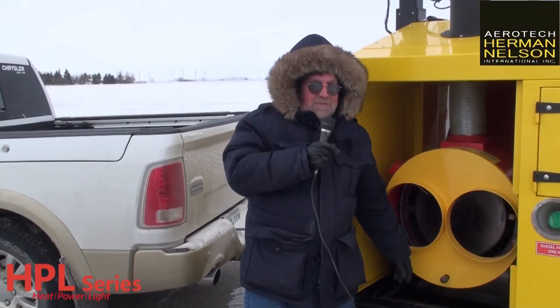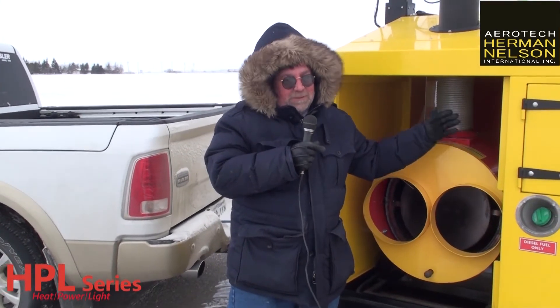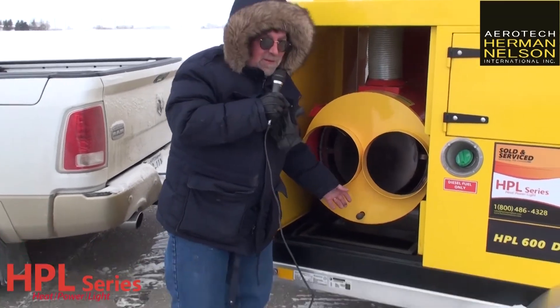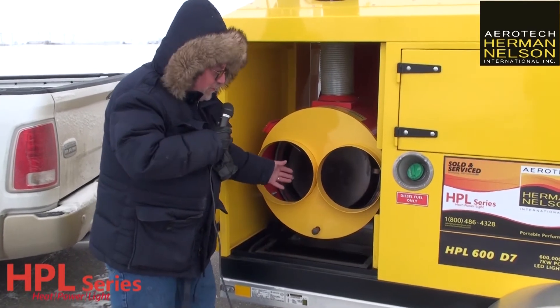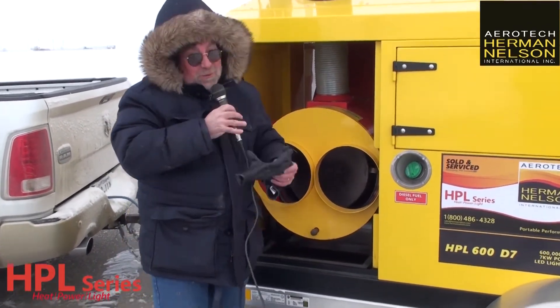I've been lots of places and said lots of things about Herman Nelson products. Our HPL product is a great product, and I'm proud of it, no doubt. But the best part of this product is the heat. It's 35 degrees below outside, and this heat is like 300 degrees above — and finally, my fingers are warm. So if you're cold, this is what you need.